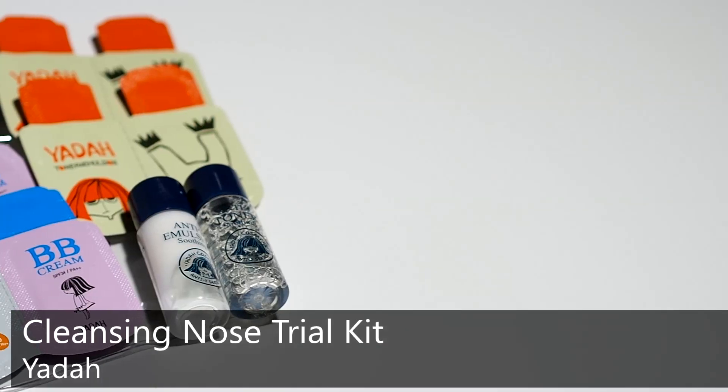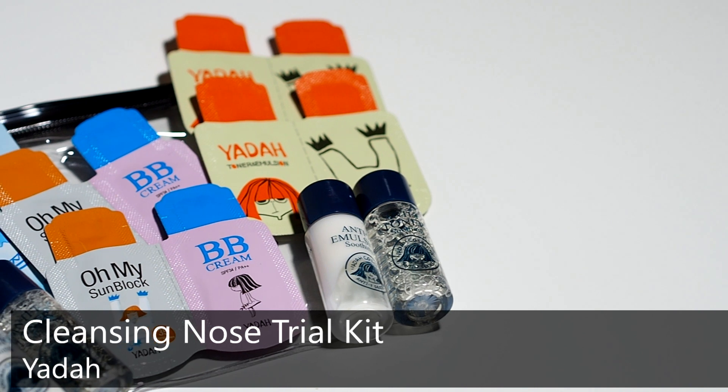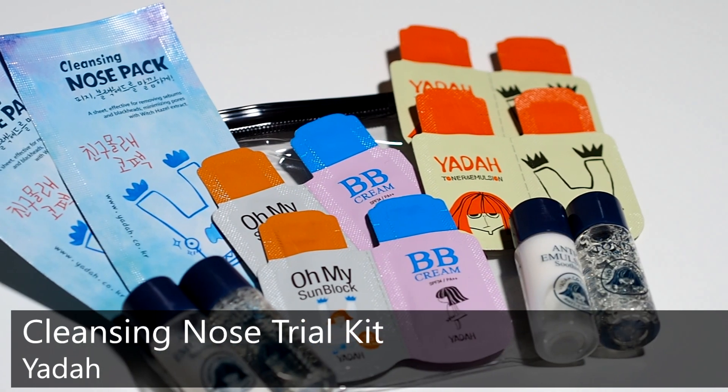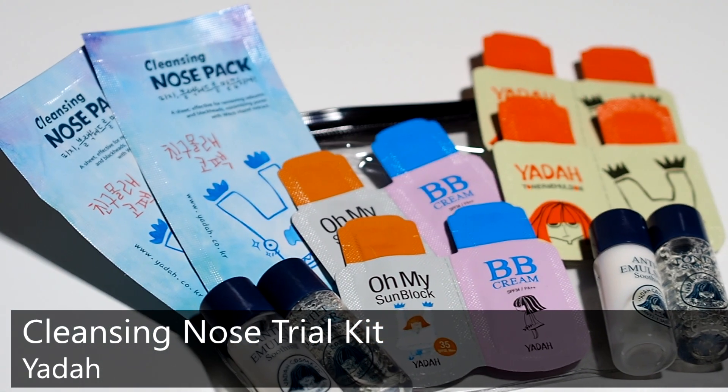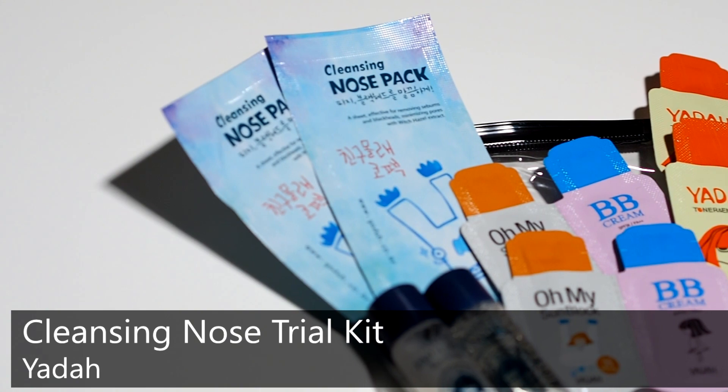Ini yang aku suka dari belanja kosmetik di Korea — kamu pasti akan mendapat sample atau free gift. Dan kali ini aku dapat dari Yada Cosmetics: Yada Cleansing Nose Trial Kit. Terdiri dari Tea Toner Emulsion yang mengandung raspberry dan palm cactus untuk menyegarkan dan melembabkan, dan juga vitamin toner dan emulsion yang mengandung vitamin C dari lemon dan jeruk, serta sari nabati untuk melembabkan. Kalau kamu pengen Yada Cosmetics ini, Korea Buys menjualnya dengan harga Rp 49.000.